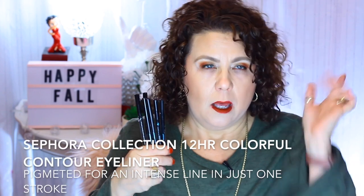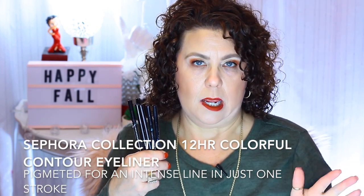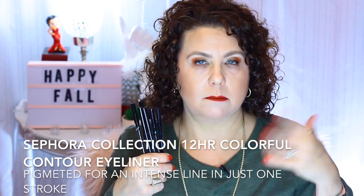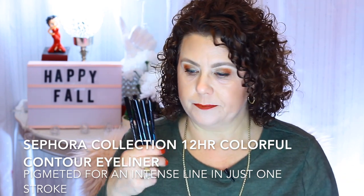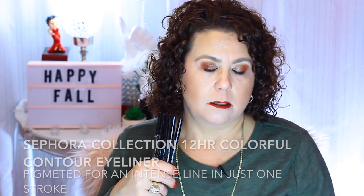I was talking about these eyeliners before my camera so rudely cut me off — my battery died. I have a Canon camera and I ordered some off-brand batteries because I was trying to be cheap, but they do not hold a charge worth anything. Anyway, these are the Sephora brand eyeliners, and they're waterproof.